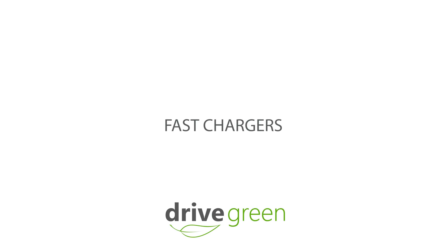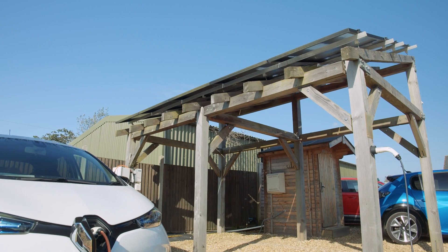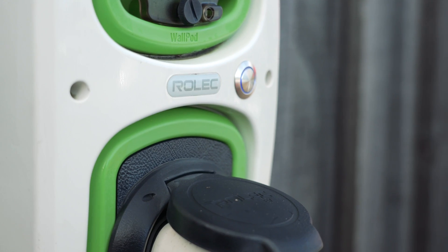Fast chargers — three to seven kilowatts typically — are found in public car parks or at home, where your car can be left parked for many hours to charge at a slower rate.